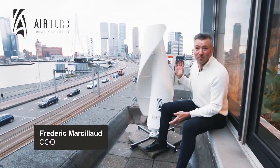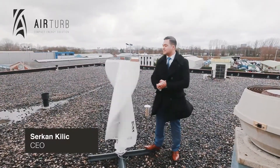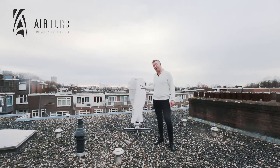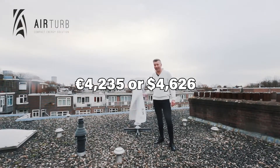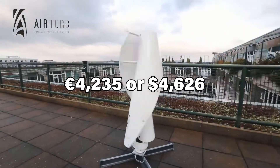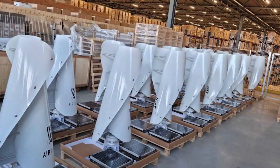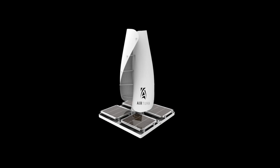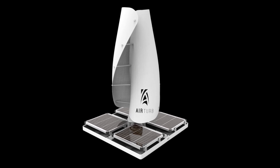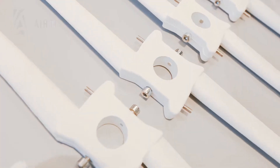AirTurb provides two versions of the system: with or without solar panels. Installation is handled by AirTurb, with the system pre-assembled and delivered by the installer. Available at 4,235 euros or 4,726 dollars, the complete package includes the solar base and duo-volt wind inverter, excluding installation costs. The company stated: 'The system is engineered, designed, and developed in the Netherlands, manufactured in Turkey, and assembled in the Netherlands.'